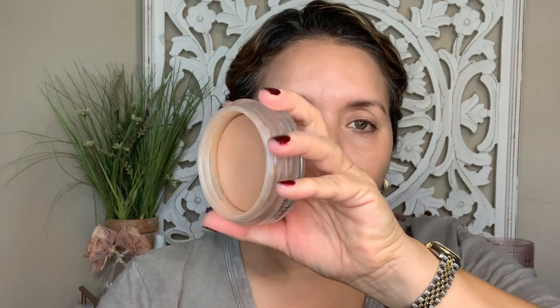They also released some new bronzers. I have the Soleil Tan de Chanel Bronze Universal and I've had it for about four years — it says good for 18 months but it's still amazing. I used to use it every day. I know they changed the formula on new ones but today we are going to use the La Beige Oversized Healthy Glow Sun-Kissed Powder in Sun-Kissed Medium.